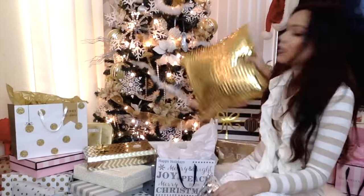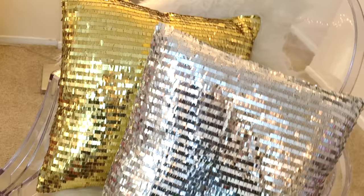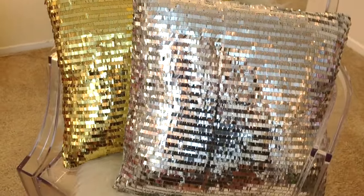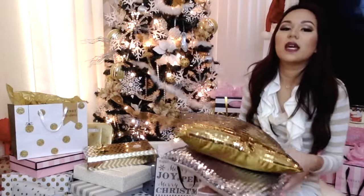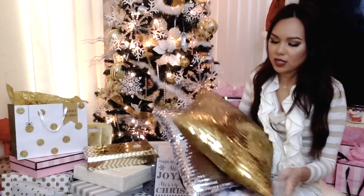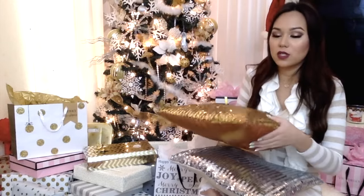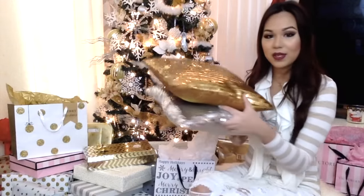I also got these two — one in gold and one in silver because I couldn't decide. I think these pillows will glam up your living room for the holidays or even all year round. These are like $4.99 to $7.99 each. I'm obsessed with pillows so having just pillow covers is really great — that way I don't hoard a lot of different pillows.